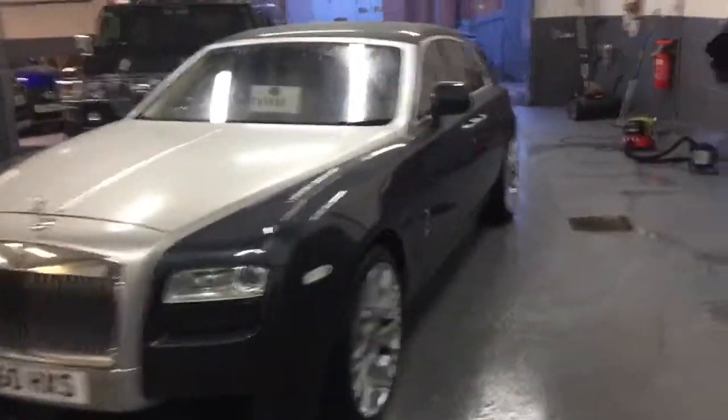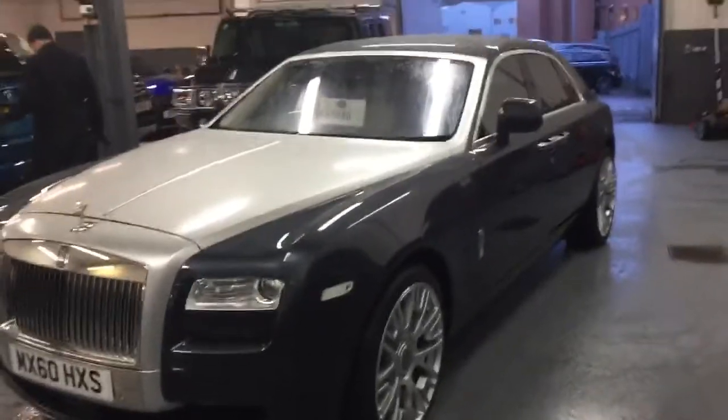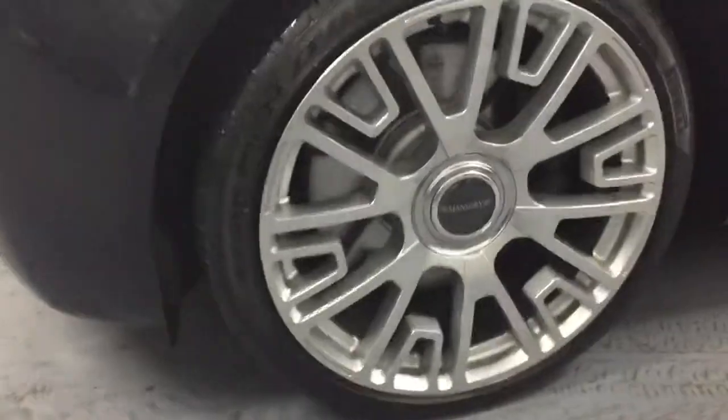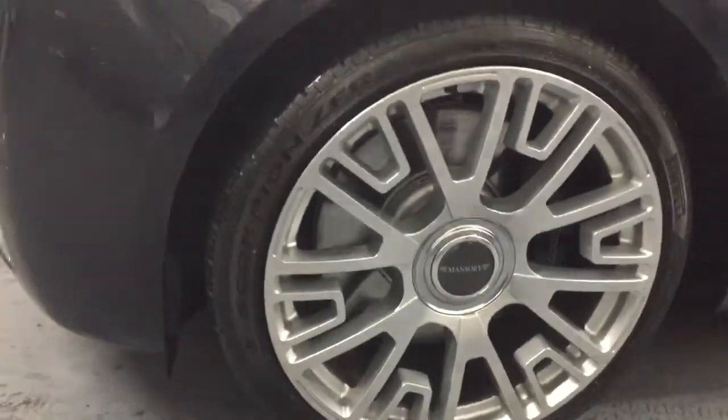The vehicle price is £95,990. That is including the wheels that you really like, which do look fantastic — they're the Mansory wheels. New tyres and brand new wheels they are.